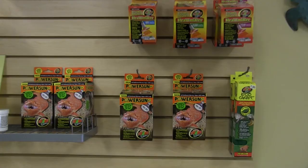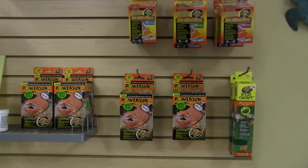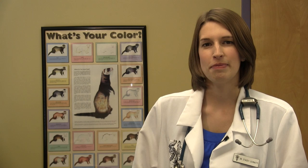Ball pythons need to be kept warm and humid, so they do require special lighting and heat for their enclosures. Because ball pythons are a little bit shy, it's also a good idea to keep a hide box in their enclosure so that they can feel safe and secure.